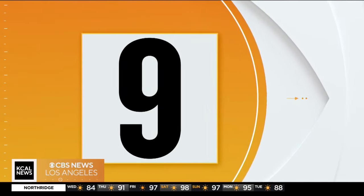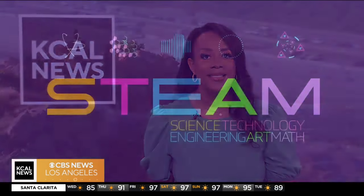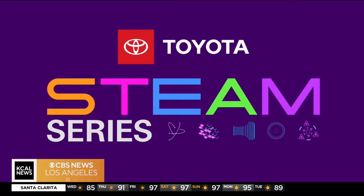Number nine, it's this week's Steam Series, and it's all about working with nature. Our Olga Espina shows us the science behind planting trees. Steam Series, championed by your Southern California Toyota dealers.